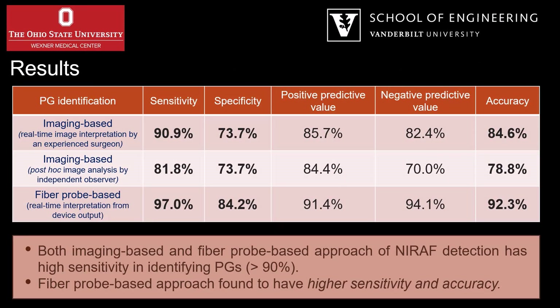Upon analyzing the data, sensitivity and accuracy of the imaging-based approach was higher when images were interpreted in real time by an experienced surgeon, as compared to when the same images were quantitatively analyzed post-hoc. On the other hand, the fiber probe-based approach was found to be more sensitive and accurate in parathyroid identification.